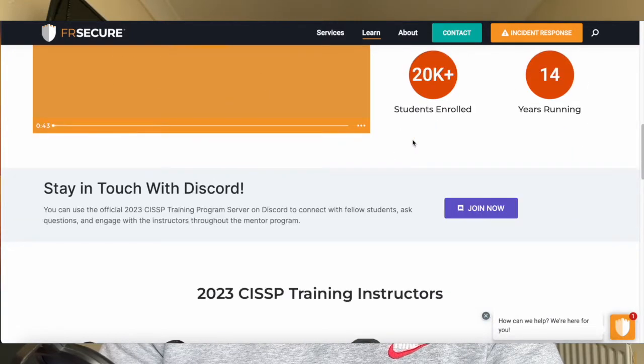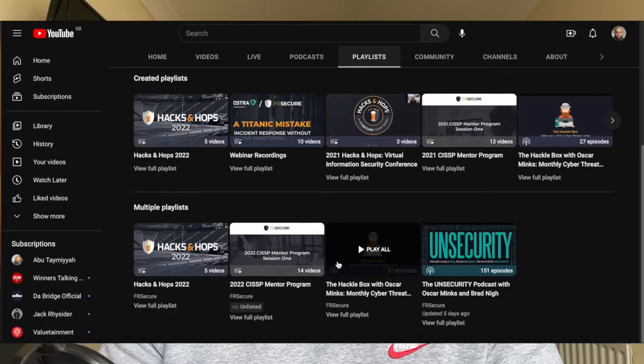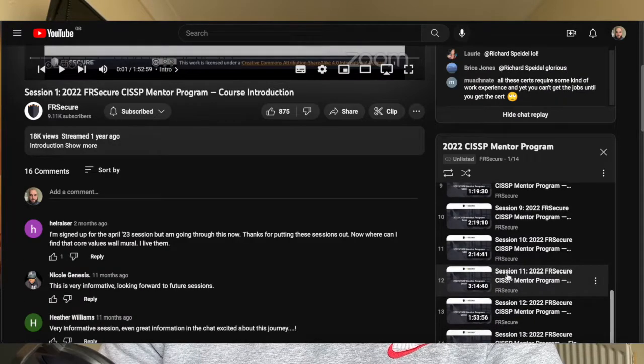Self-study or crash course? I've got a simple outlook on this. If you're on a budget, self-study. If your employer is paying for it or you've got excess money, go for a course. Some courses are designed to teach you skills to pass the exam but aren't necessarily designed to give you all the knowledge needed to become a CISSP. I recommend self-study if you're on a budget. There is also a free course hosted by FR Secure — they run a program every year that goes over all the CISSP domains and gives you all the information needed to pass the exam.